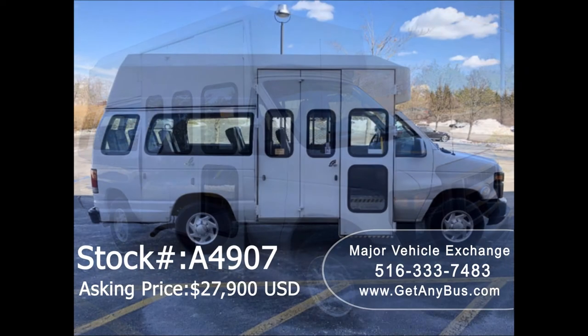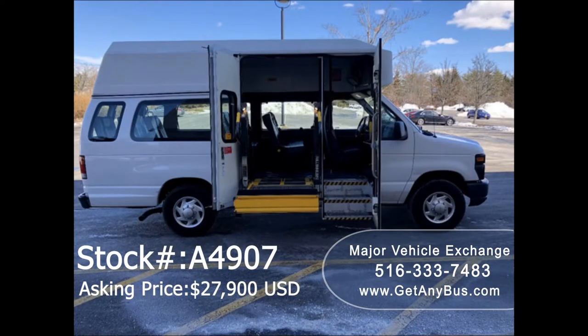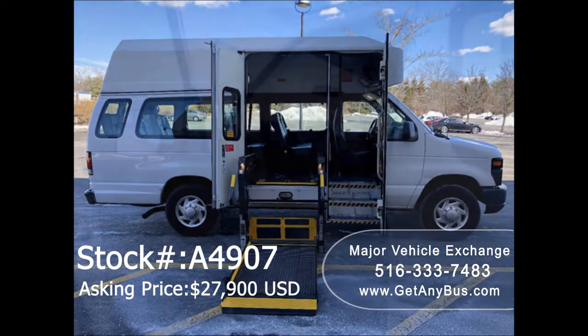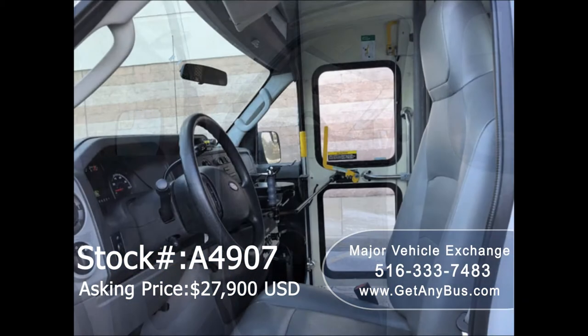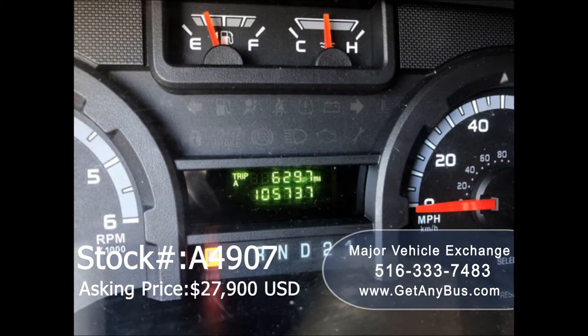This van has numerous features including: high top roof, full-size full-height bus-style passenger entry door, electronic curbside wheelchair lift, anti-lock brakes, high back driver seat, power windows and power door locks, and 105,716 miles.